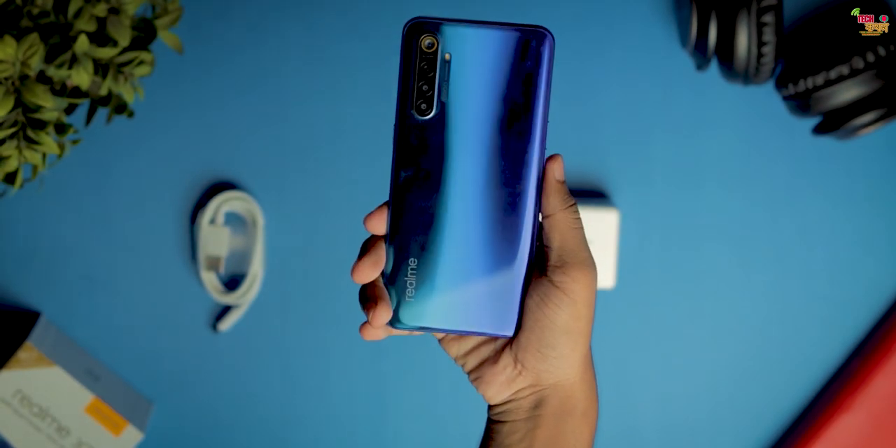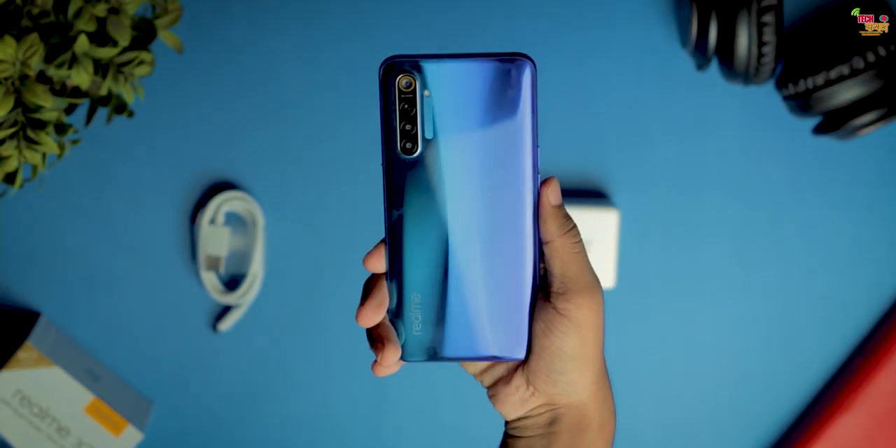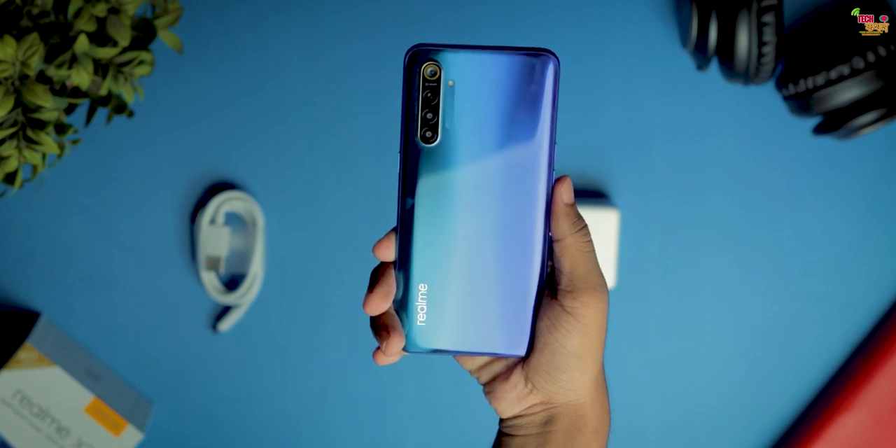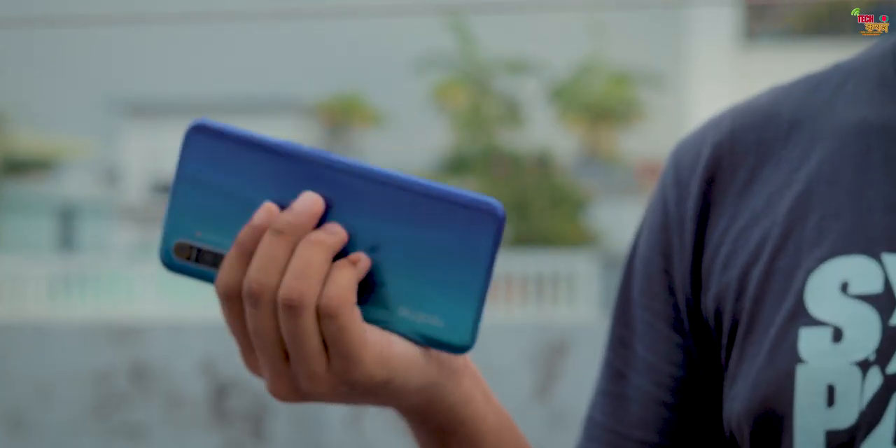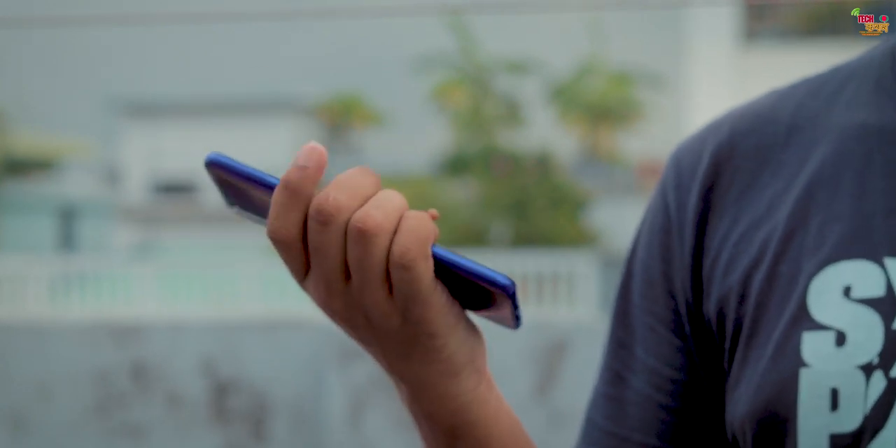This is the design and build quality of the phone, featuring Corning Gorilla Glass 5, which feels very good in hand. We have the Realme XT Pearl Blue color variant here, and this is the white color variant — both look very good.